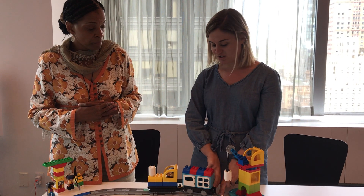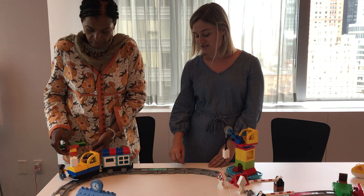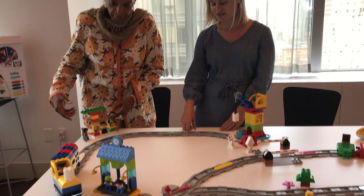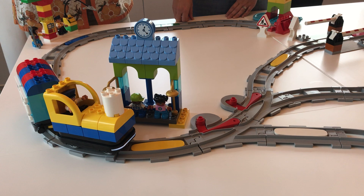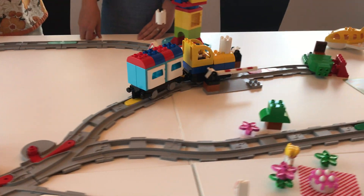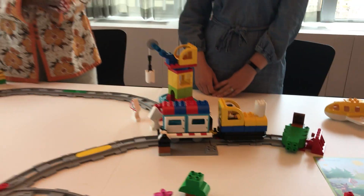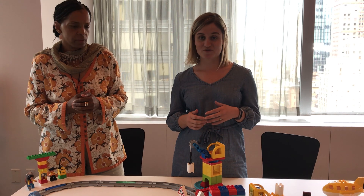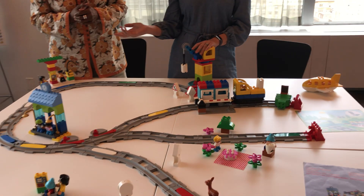All it takes is one little nudge and the Coding Express is off on its way. You'll see each action brick triggers a different action: it will flash its lights, it will stop to gas up and pick up passengers, it will calm, there's music and sounds, and then red is stopping. You see the tree over the tracks and the train stops there. So this set really allows students to come up with all sorts of scenarios — a tree on the tracks, some construction, a picnic, needing to refuel.